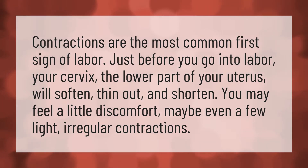Contractions are the most common first sign of labor. Just before you go into labor, your cervix — the lower part of your uterus — will soften, thin out, and shorten. You may feel a little discomfort, maybe even